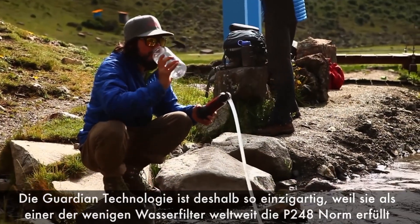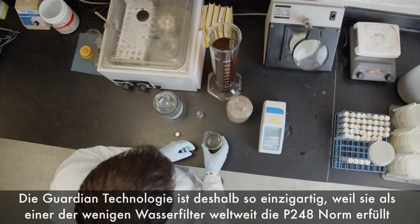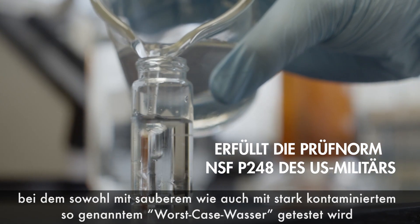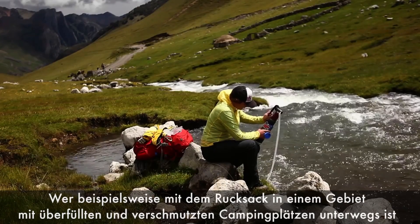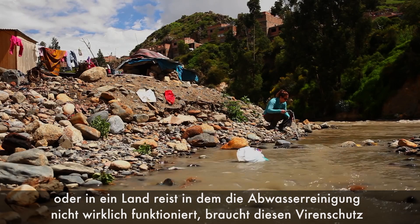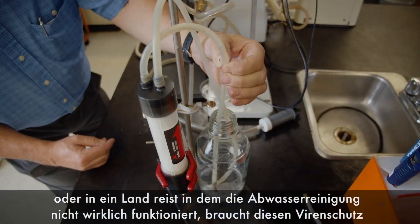The Guardian technology is unique because it's one of the only water filters out there that meets the P248 standard. P248 is a rigorous 10-day test that uses both clear water and water so contaminated it's called worst-case water. When you are backpacking in an area where there's a crowded campsite and there might be human waste present, or if you're abroad in an area where sewage treatment isn't that well established, you need that virus protection.